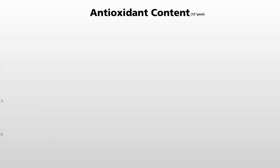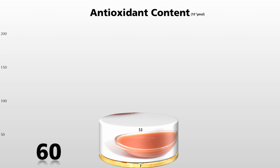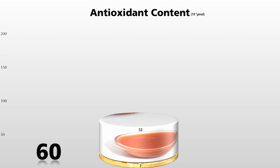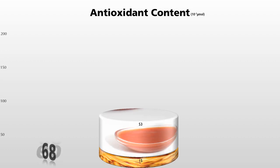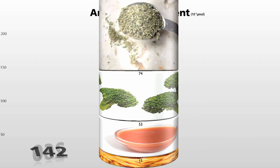Here's the antioxidant power of a bowl of spaghetti and marinara sauce. Let's make that whole wheat spaghetti with a few florets of steamed broccoli on top — a nice 142 antioxidant unit meal. But sprinkle one little spoonful of dried oregano on top, and you nearly double the antioxidant power of that meal.